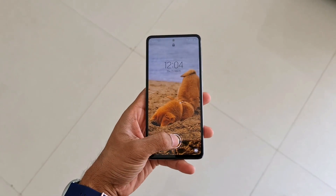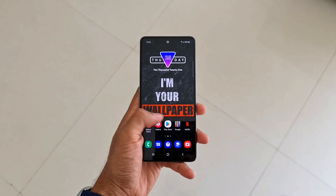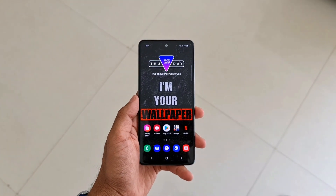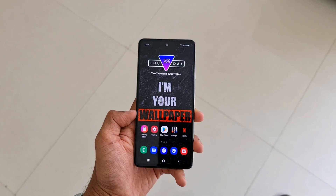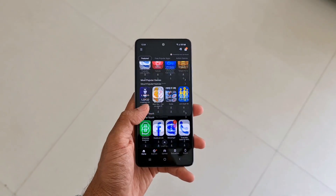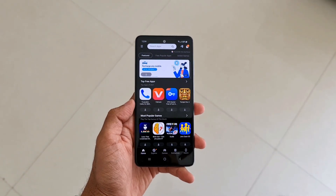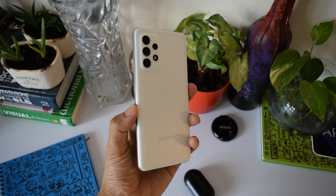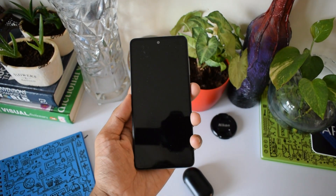Just to give you a brief on the GoodLock application, if you're not aware already — this application enables us to tweak and theme the device as you desire. There are different modules available on this particular application which can be used to customize many sections of your phone. This application is available for almost all the flagship devices from Samsung.